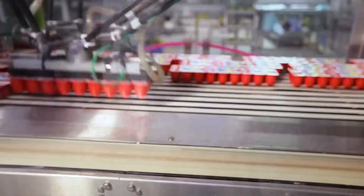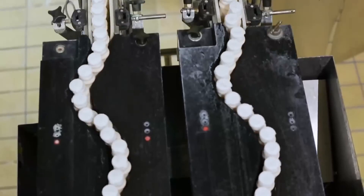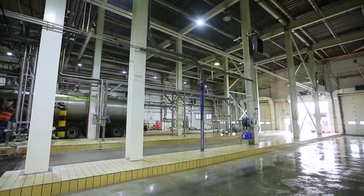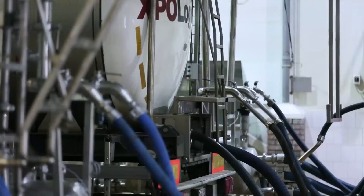This yogurt-producing factory works 24 hours a day. Milk comes from 14 regions of Russia. In 24 hours, the factory processes about 900 tons.